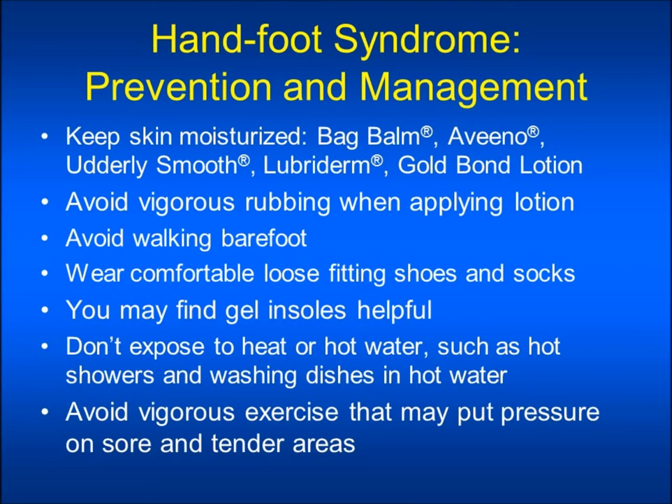Prevention and management of hand-foot syndrome is important to minimize the condition. If a patient has pre-existing calluses they may be more likely to develop calluses or worsening calluses while they are on therapy. They should have a pedicure prior to starting therapy to remove existing calluses. If a patient is diabetic they should consult with their physician prior to starting treatment and maintain good glycemic control. You should notify your physician immediately with any signs of skin breakdown or infection. The best prevention and management is to keep skin well moisturized prior to and throughout therapy by using lotions or creams, such as Bag Balm, Aveeno, Utterly Smooth or Utter Cream, Lubriderm, Gold Bond, or Vaseline.